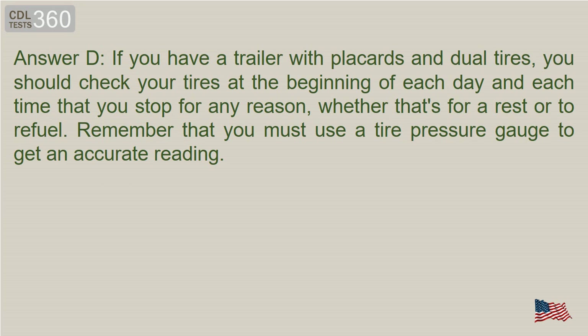Answer D. If you have a trailer with placards and dual tires, you should check your tires at the beginning of each day and each time that you stop for any reason, whether that's for a rest or to refuel. Remember that you must use a tire pressure gauge to get an accurate reading.